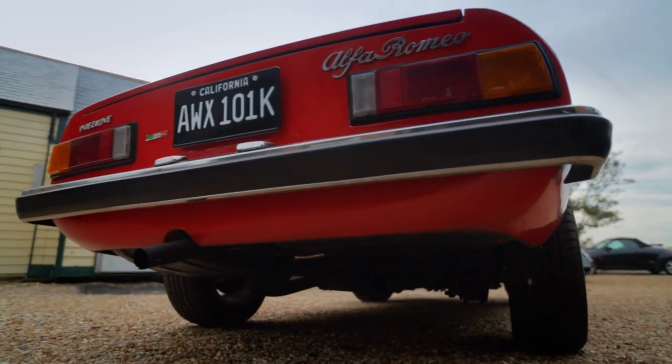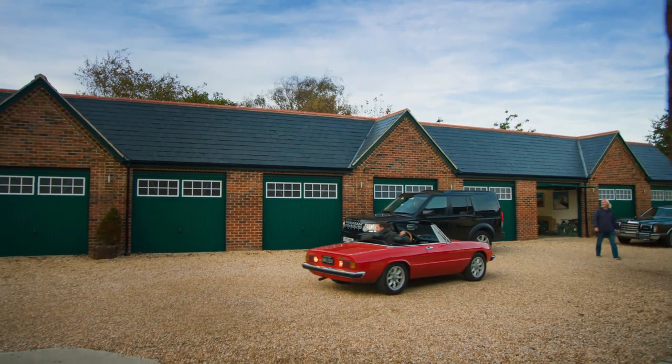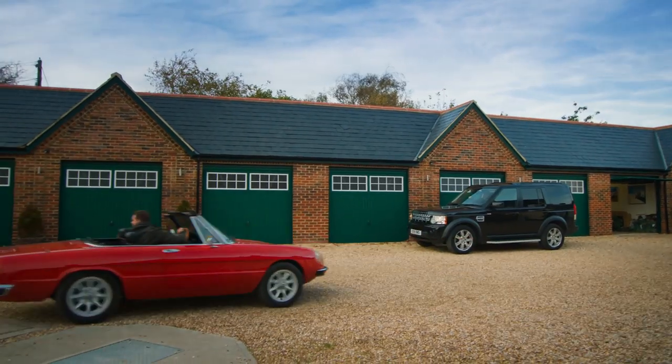Drew is excited because he's never driven or owned one, but having driven it now it's a revelation — a wonderful little car. At 13 and a half grand it seems pretty fair, leaving wiggle room to fix it, make it nice, and make a few quid. When finished, it's going to look like a baby Ferrari California.